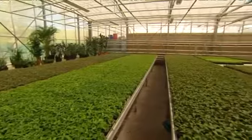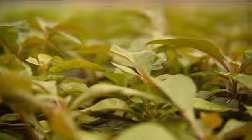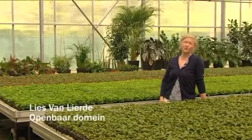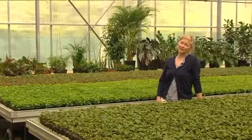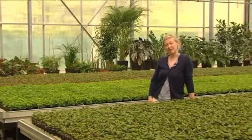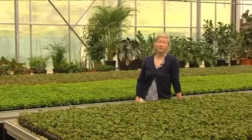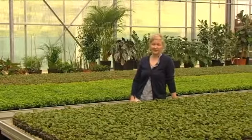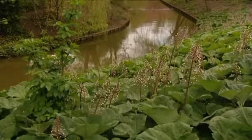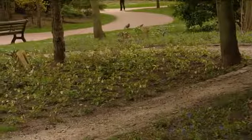In de serres van de stad Oostende kweken we dit jaar opnieuw 30.000 bladplanten voor de aanleg van het bloemenuurwerk. En verder kopen we ook nog 40.000 eenjarigen aan voor de bebloeming van de hele stad. De laatste jaren schakelen we meer over van eenjarige naar meerjarige planten omdat zij een meer duurzaam karakter hebben. Zij moeten minder water krijgen, kruipen minder manuren in, en gaan uiteraard veel langer mee. Een mooi voorbeeld zijn de 2 miljoen bloembollen die we in de loop der jaren hebben aangeplant, en ook de vaste planten in het Leopoldpark.